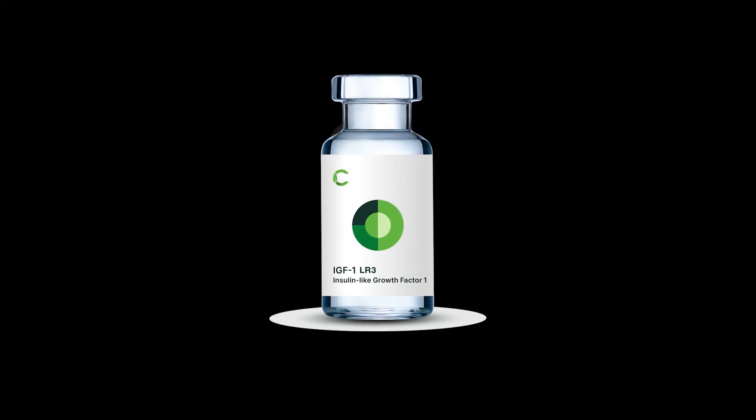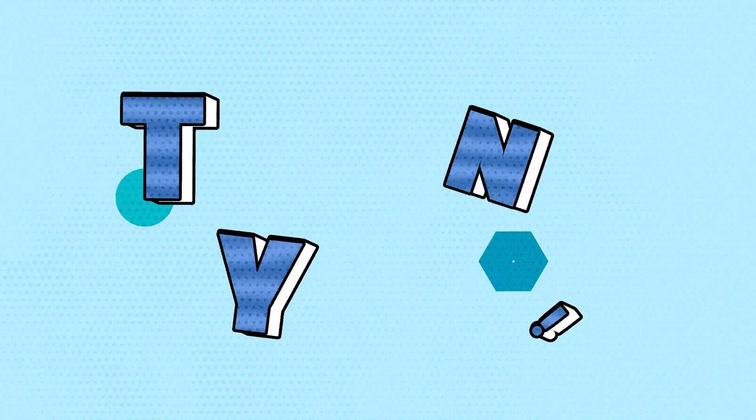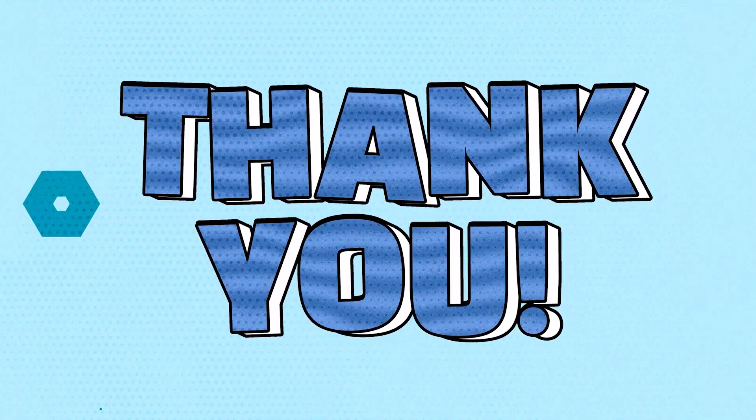IGF-1-LR3 is a powerful peptide with transformative potential in regenerative medicine, metabolic health, and recovery. By integrating it into your practice, you can offer patients a cutting-edge option for optimizing health and healing. Thank you for joining this training. Let's continue advancing patient care with peptide therapies.